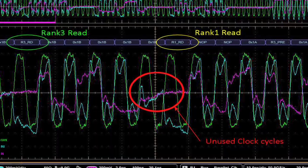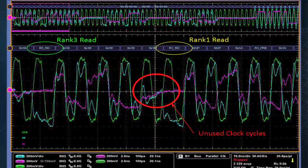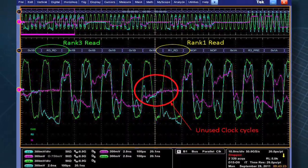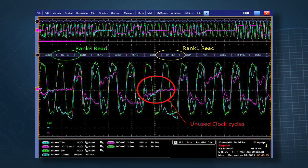The signals captured on the screen show the memory bus commands decoded, clock, one data DQ, and one DQS strobe signal. In this example, the system is running a test software package using random data.